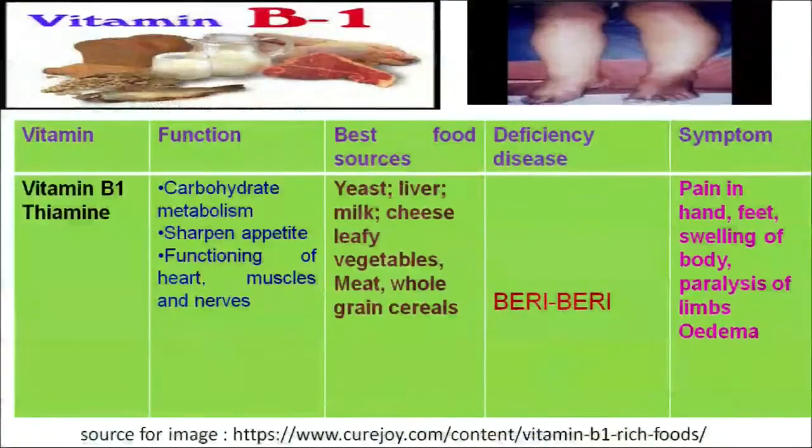The first water-soluble vitamin is vitamin B1, which is chemically known as thiamine. Its functions are carbohydrate metabolism, to sharpen the appetite, and increase the thirst for food in our body, as well as proper functioning of the heart, muscles and nerves. So vitamin B1 performs important functions related to the heart, muscles, nerves and carbohydrate metabolism.